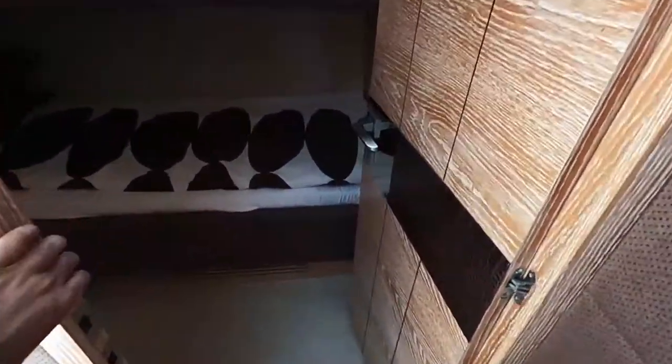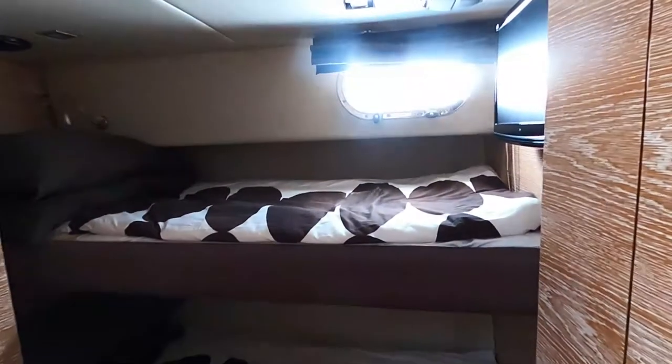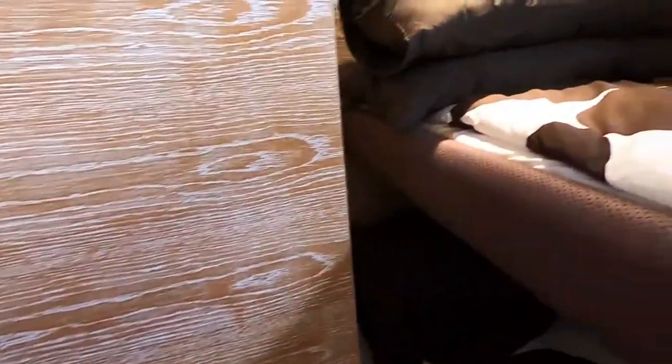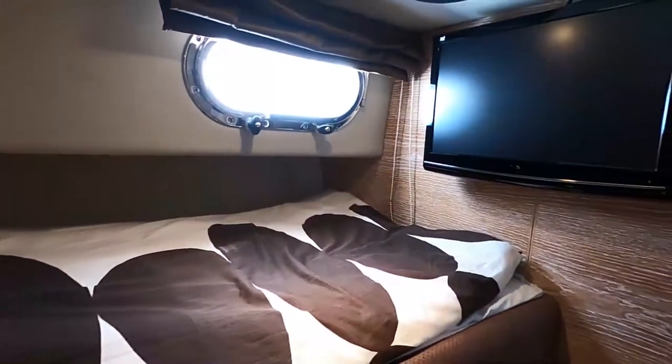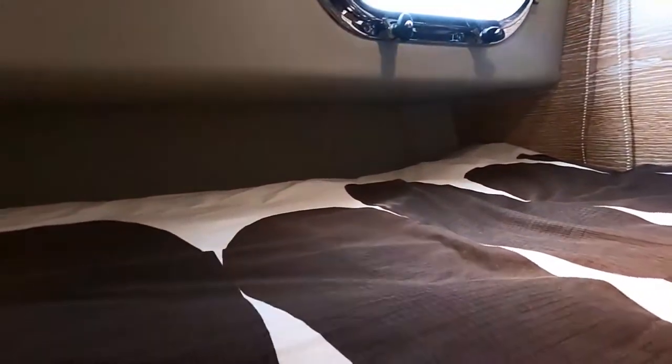Let's go to the port cabin — the guest cabin first. Bunk beds in the guest cabin, natural light. Simple and good. Storage, a wardrobe, a TV, a speaker. Good to retire at night — there is an aircon outlet, you get fresh air.